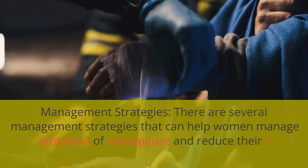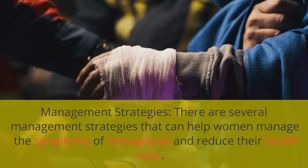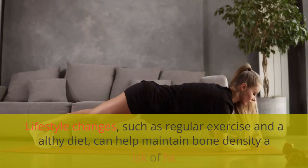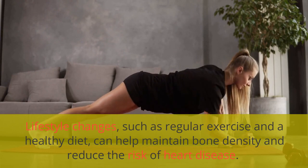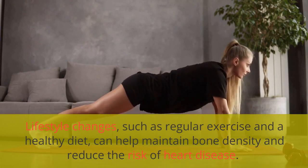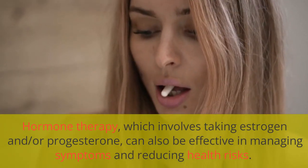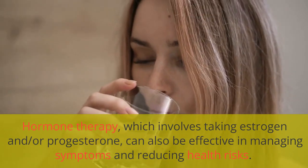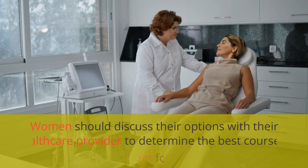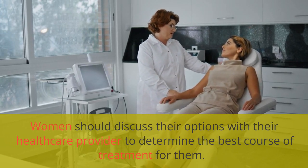There are several management strategies that can help women manage the symptoms of menopause and reduce their health risks. Lifestyle changes, such as regular exercise and a healthy diet, can help maintain bone density and reduce the risk of heart disease. Hormone therapy, which involves taking estrogen and/or progesterone, can also be effective in managing symptoms and reducing health risks. Women should discuss their options with their healthcare provider to determine the best course of treatment for them.